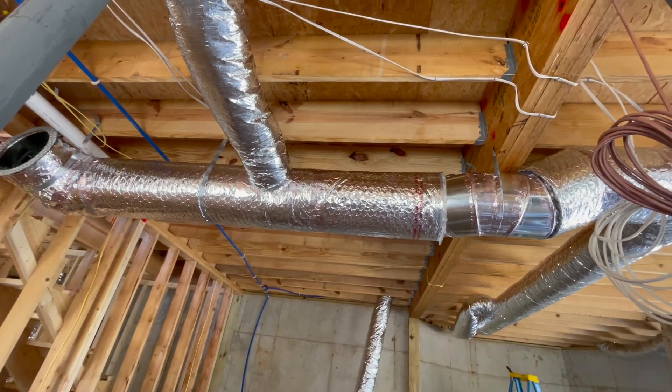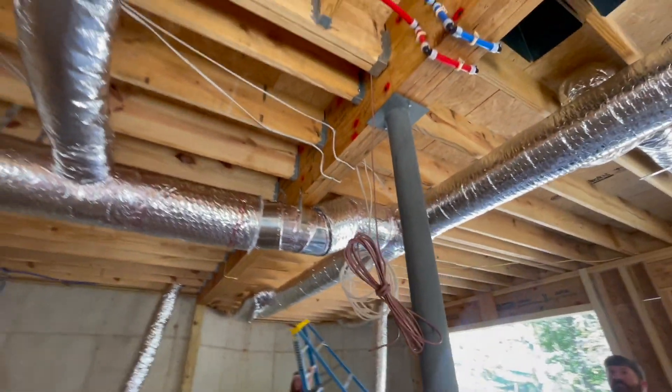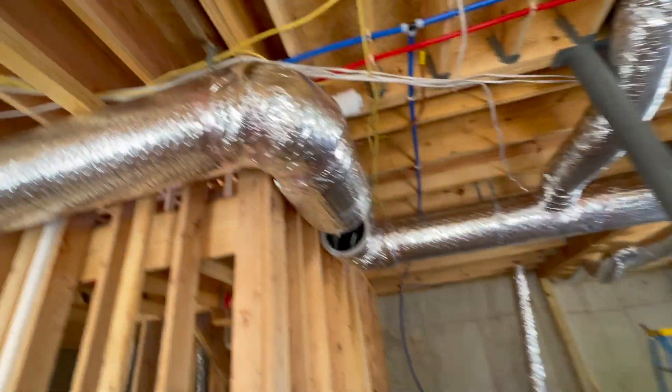We're gonna insulate the floor of all this right here, so I'm gonna get the insulator to come in and we'll cover it. This looks good, man — it's just a nice tight job.